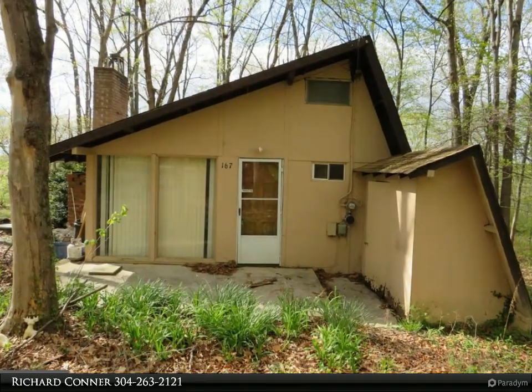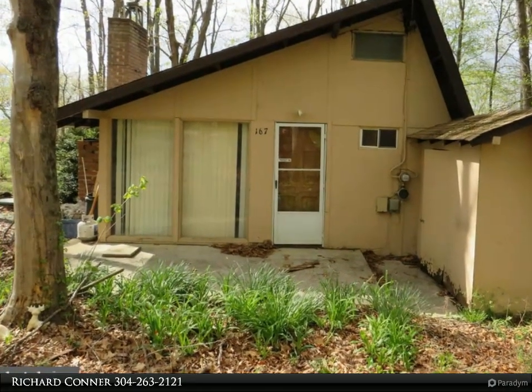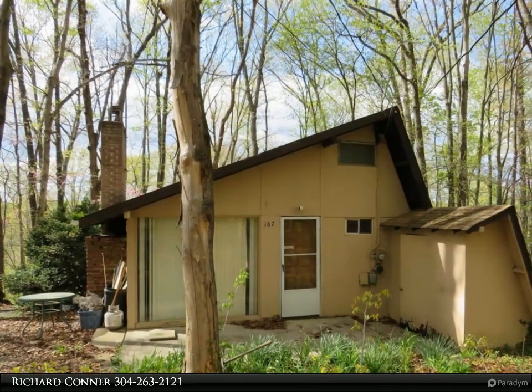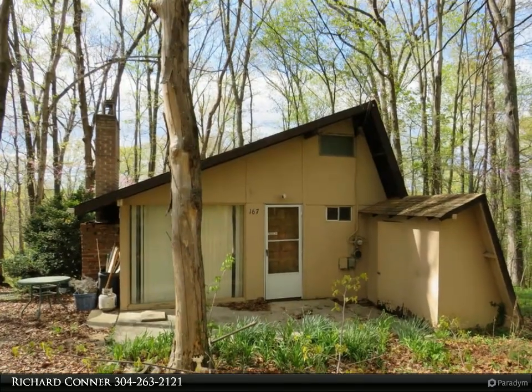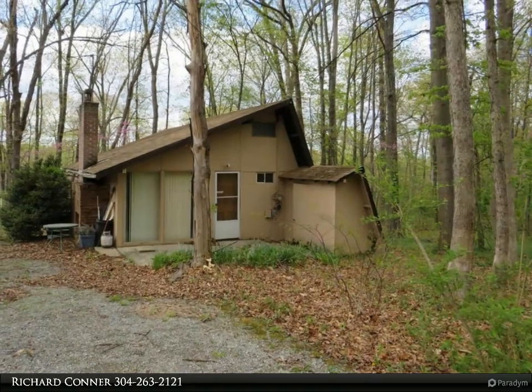This Century 21 Sterling Realty property video is presented by Richard Connor — investor/handyman special. Are you looking for a little getaway cabin in Harpers Ferry? Come check out this one bedroom, one bath cabin on 0.52 total acres.